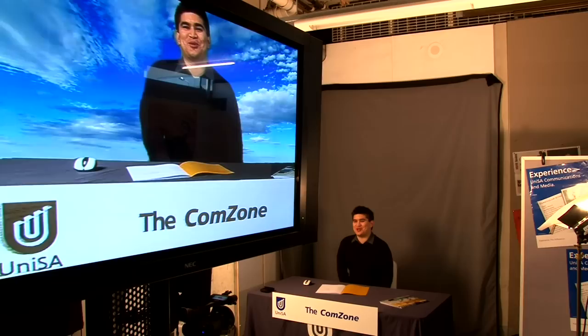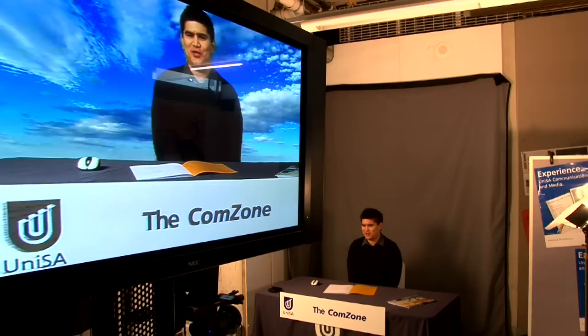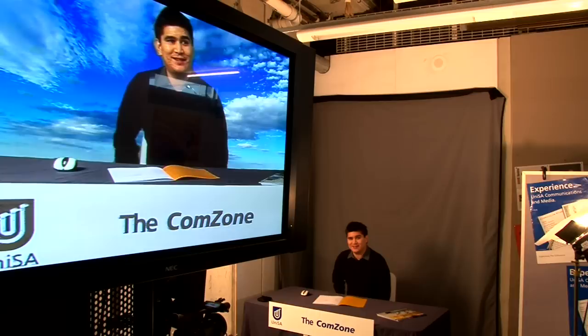More than 30 students got the chance to step out of the classroom and sample their alley of television journalism when UniSA teamed up with Channel 31 to cover the Adelaide leg of the World Beach Volleyball Tour. That's pretty good — I'm pretty happy with that. So if people wanted to find out more about the school, where would they go? Come and see anyone down at the comm zone.